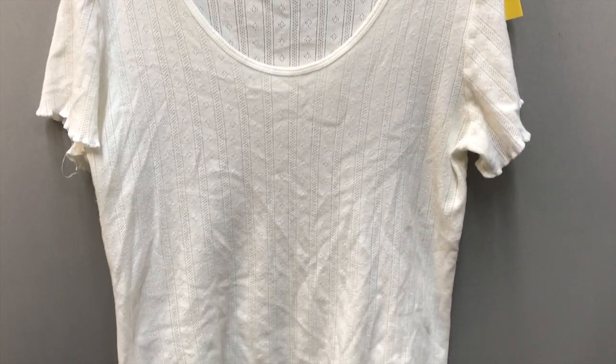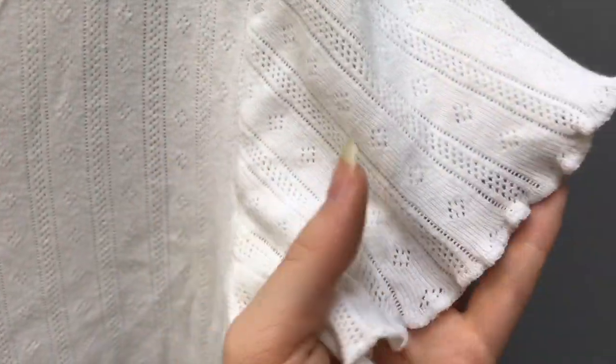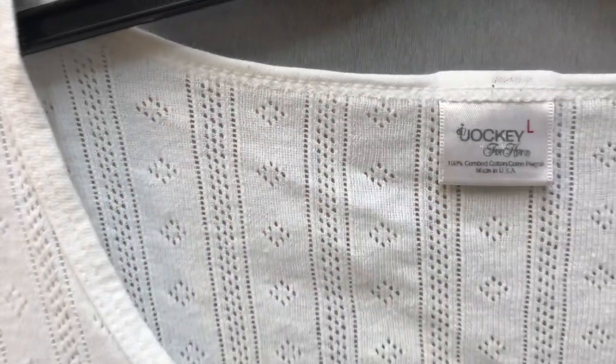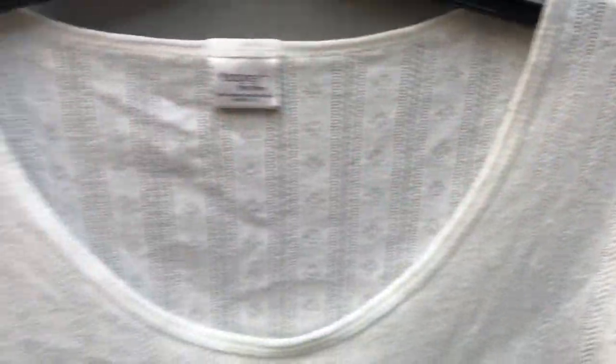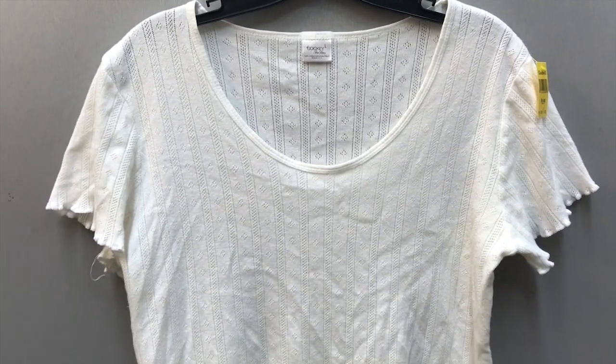This is the white shirt that you saw me pick out in the beginning of the video. It is super cute — it has little details all over. It's very soft, and I felt like Hilary Duff would wear this in like 2005 or something, so I decided to pick it up and see how it looked on.